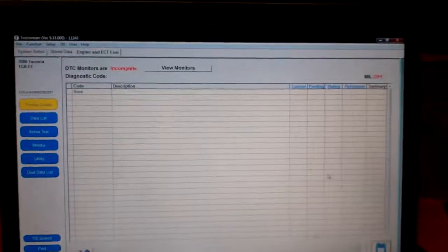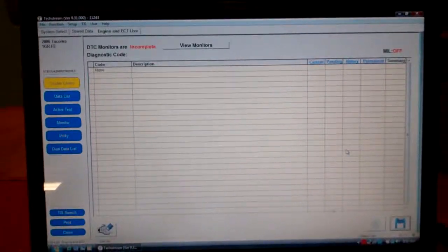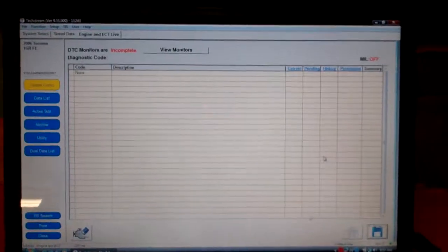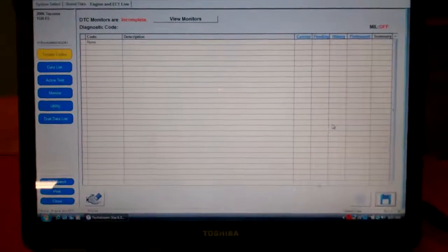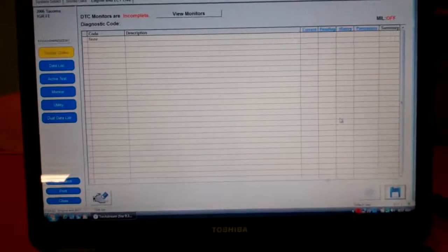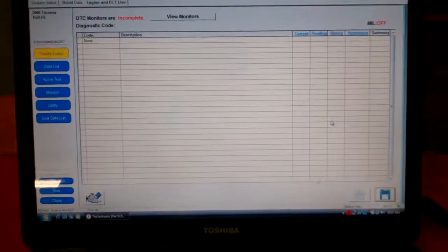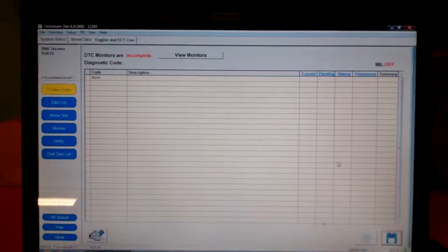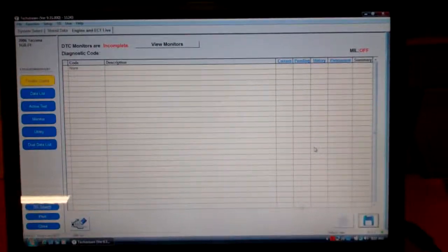This is just a great feature of the Toyota Tech Stream dealer scan tool, and the advantages of a dealer scan tool over an aftermarket one are significant — there are just too many features and holes in an aftermarket scan tool.